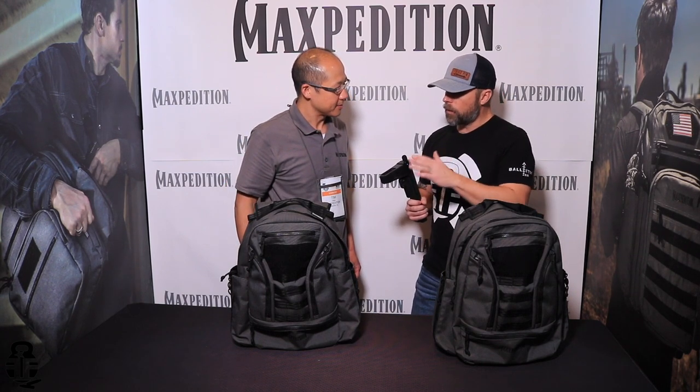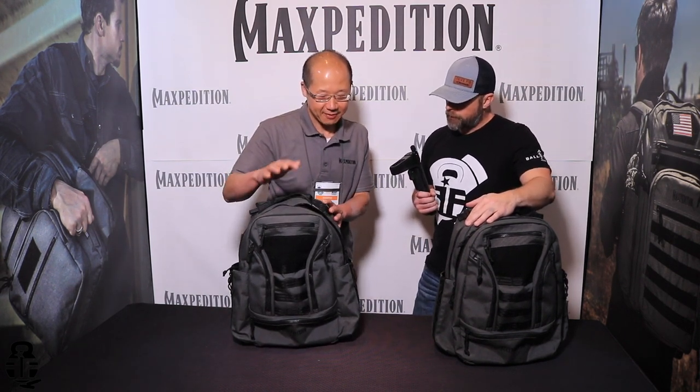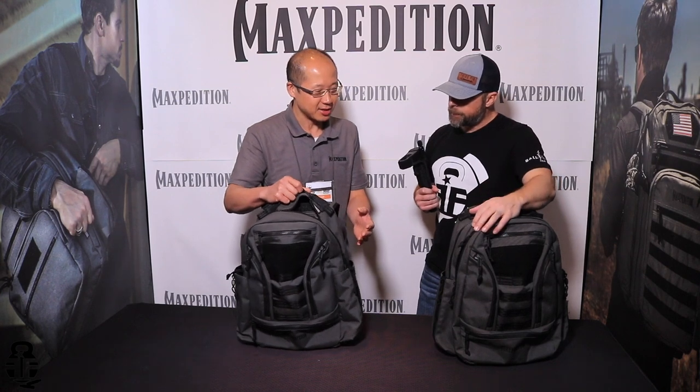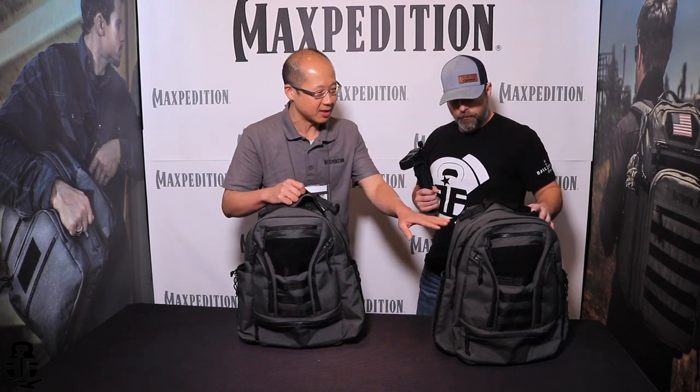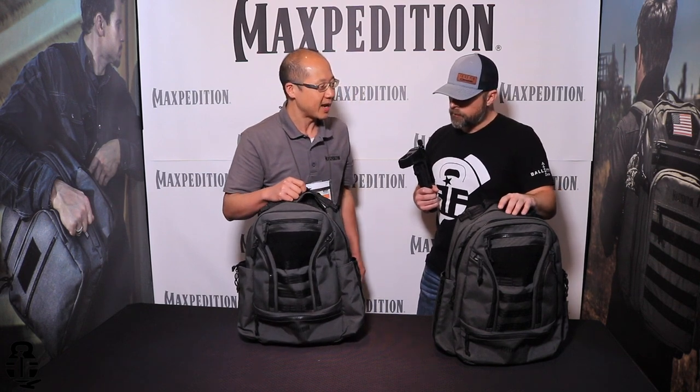New for you guys this year — what's this bag that we're looking at? So the two backpacks we have are the Lassen backpack at 29 liters and the Tahama at 37 liters. They're essentially the same design except the Tahama is a little bit larger because it has this middle compartment that gives it about eight liters more volume.